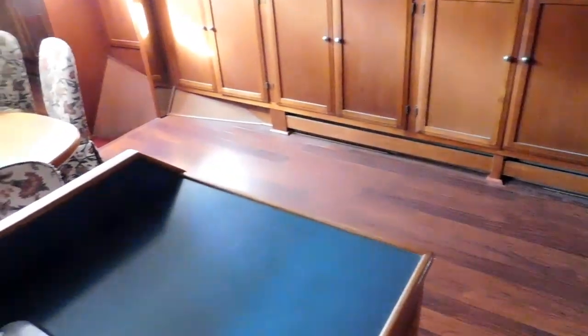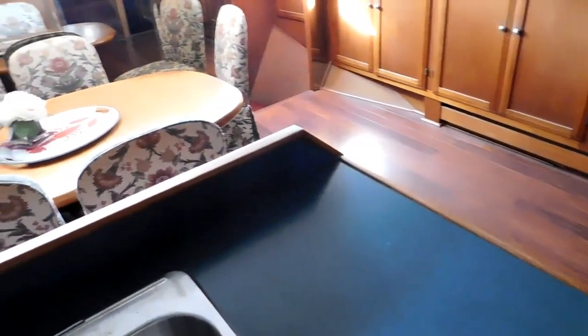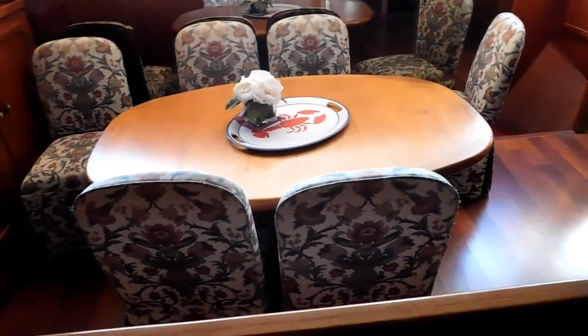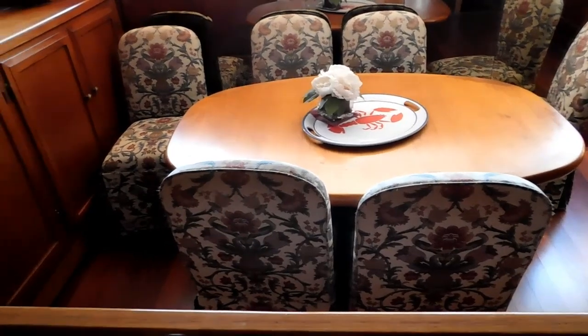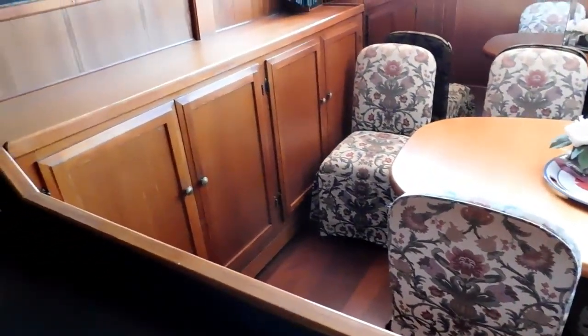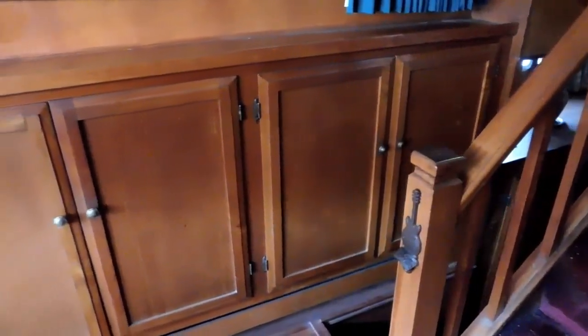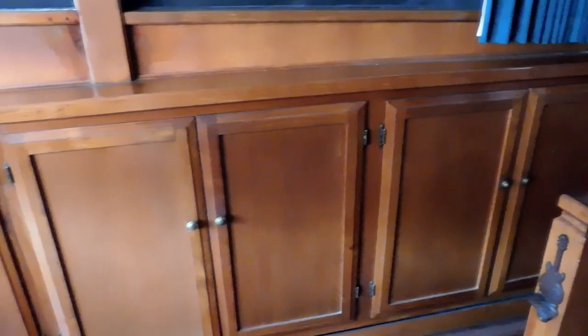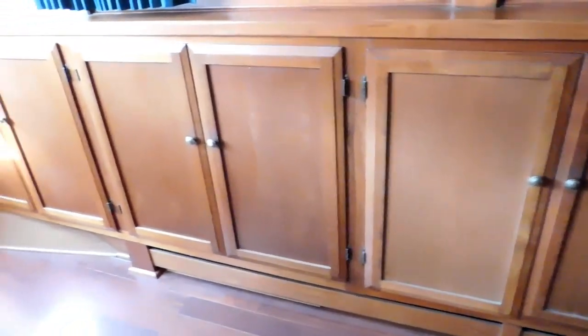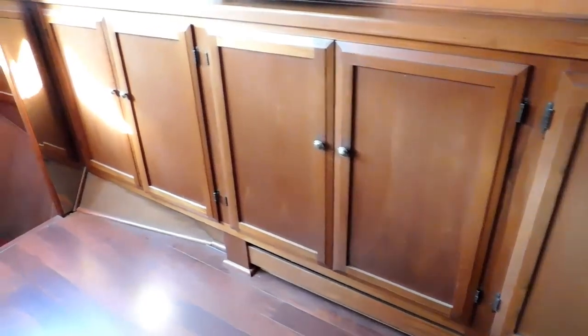There's plenty of storage in this dining salon. You see those cabinets, port and starboard. The galley features a full-size refrigerator and freezer, a trash compactor, a dishwasher, a double sink, and a microwave. These cabinets are duplicated port and starboard in this dining salon.